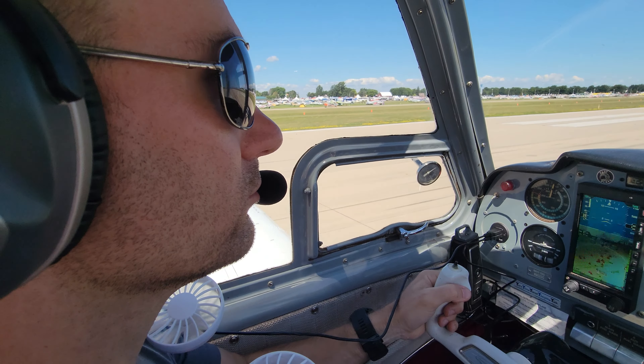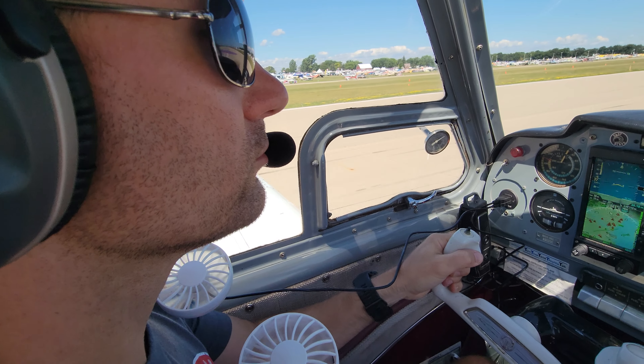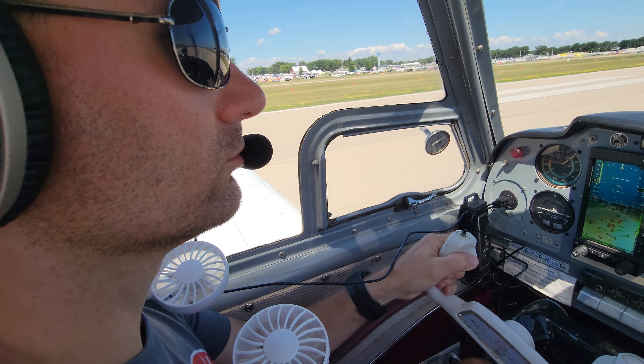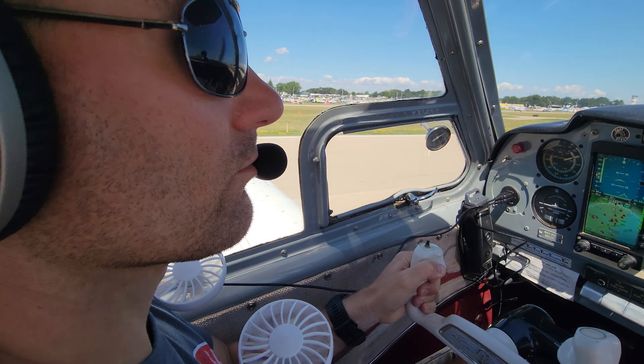6-2 Mike Hotel, runway 3-6-1, line up and wait. 6-2 Mike Hotel, runway 3-6-1, cleared for takeoff.